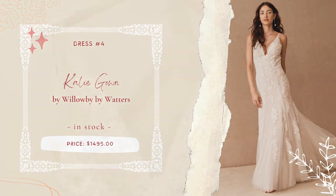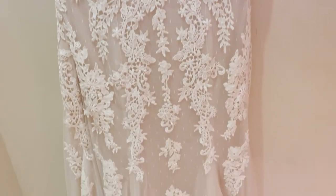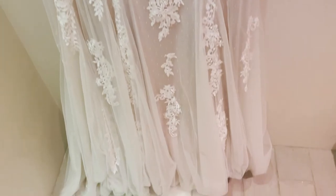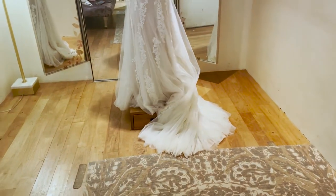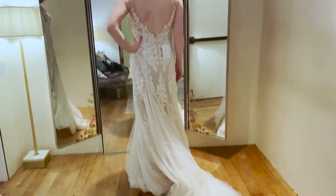Dress number four had beautiful floral embroidered appliqués on a tulle overlay, with layered tulle to add fullness at the hem and create a relaxed mermaid fit. The skirt and train were a bit too much, both in volume and length for me, but the appliqués were gorgeous.